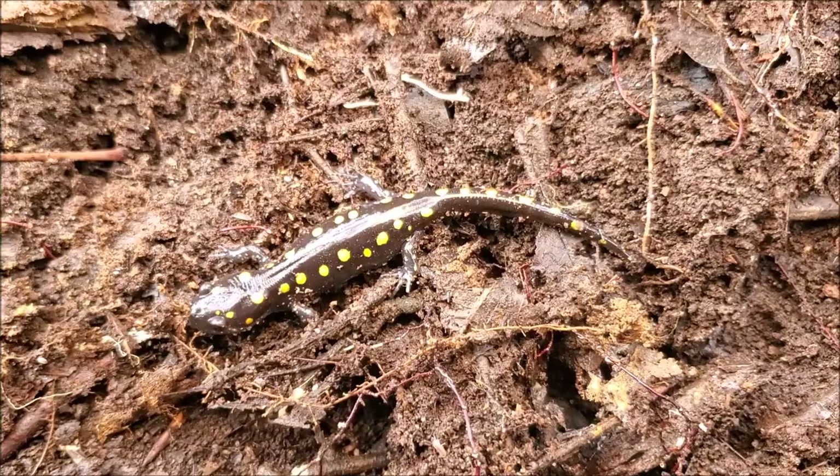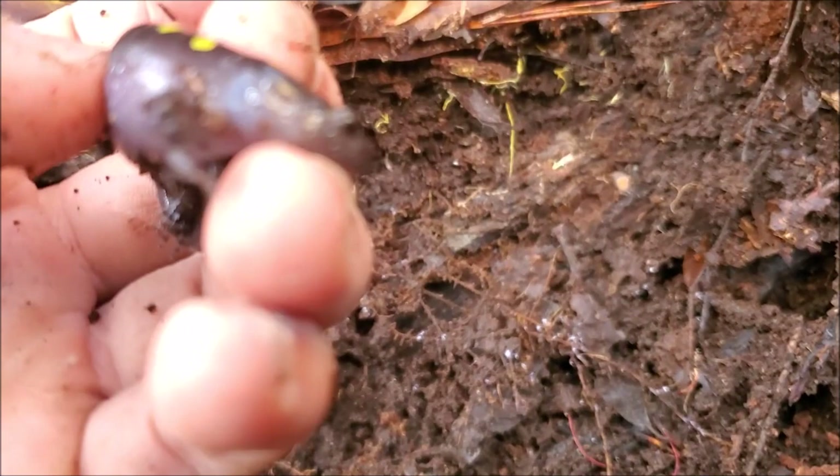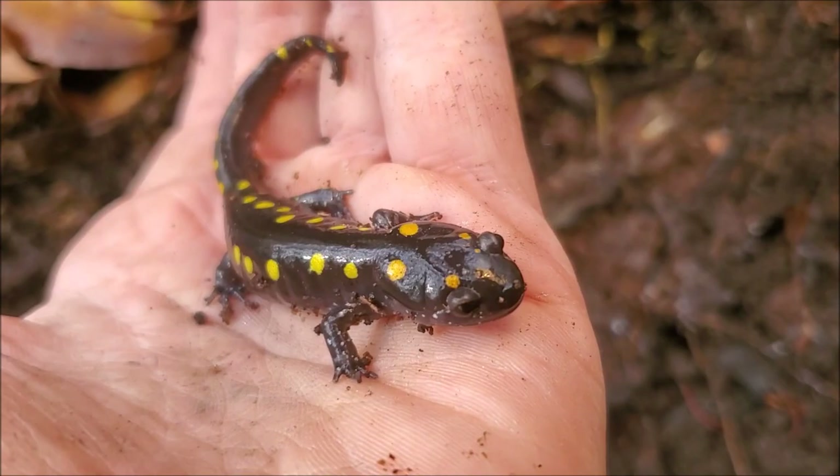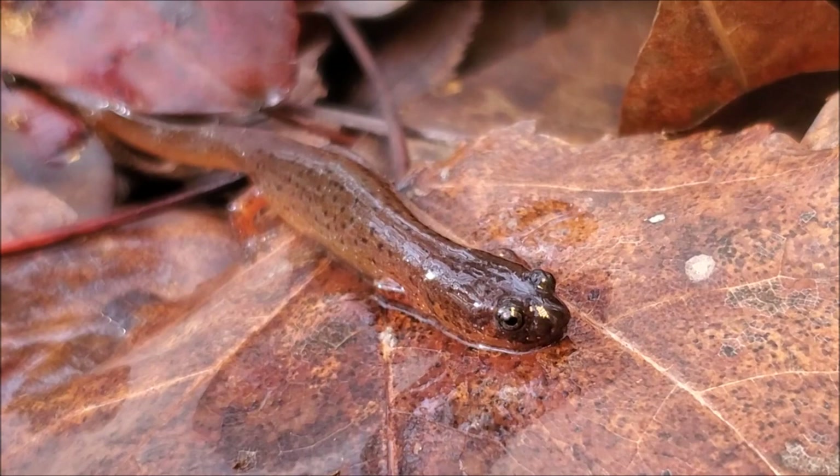I will probably be seeing a lot more of them as winter and super early spring progresses, because they typically breed into about February down here. Obviously in the more northern parts of their range they breed later in the year, more into what most people would consider spring time. But down here in the southeast these little guys are basically winter breeders. This is a juvenile here, probably not sexually mature yet, just out and about - good weather for them to be surface active. Nice little spotted salamander.